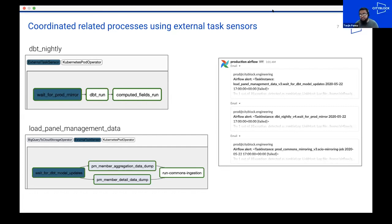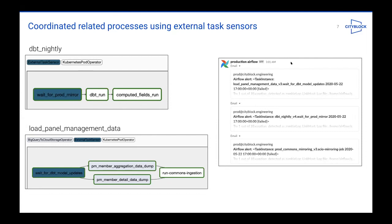Now when failures occur, we're able to proactively alert Looker and Commons users of stale data. The errors come up with explicit callouts as to what particularly went wrong in the entire ETL process. That's the picture on the right with a Slack alert from Airflow saying this DAG failed for this reason, and then the on-call engineer can go and debug.